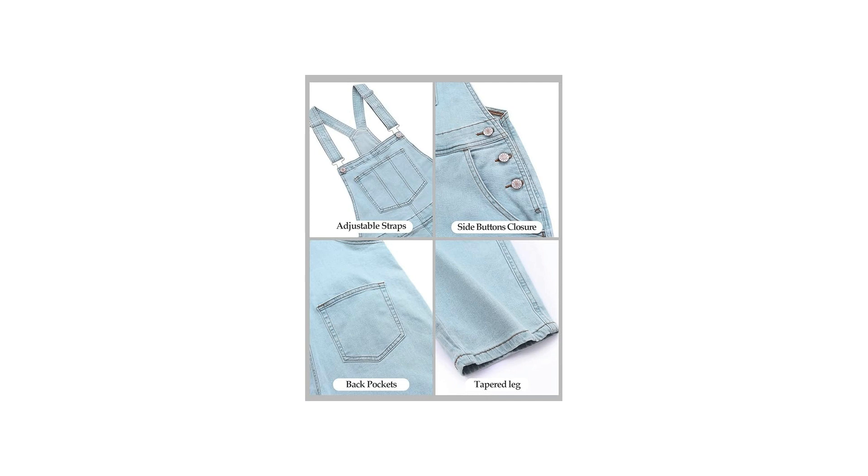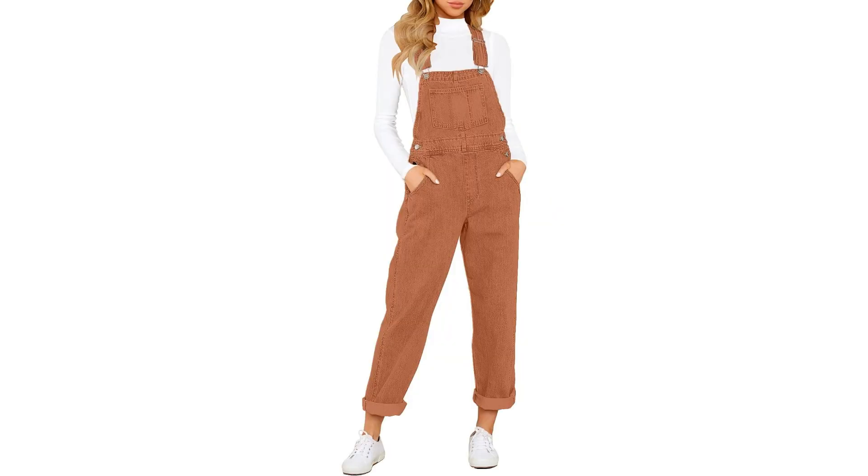The inclusion of functional pockets is another practical touch that adds both convenience and a casual charm to the overalls. The versatility of the Bettany Women's Denim Overalls is truly impressive — whether you're running errands, meeting friends for brunch, or attending a casual outdoor event, these overalls effortlessly transition from day to night.